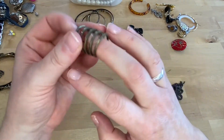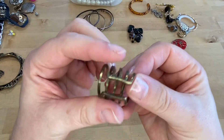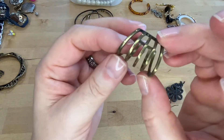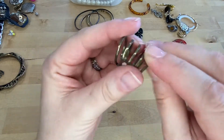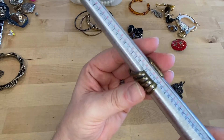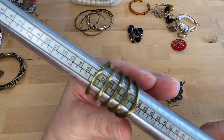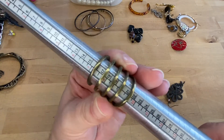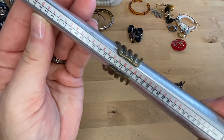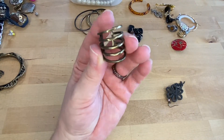Here we have a ring — I guess it's a brass ring. Let's see what size it is. I'm not exactly sure because it's big, but I would say it's probably an eight and a half. We'll go with the middle — about an eight and a half. We'll do $3 on that.